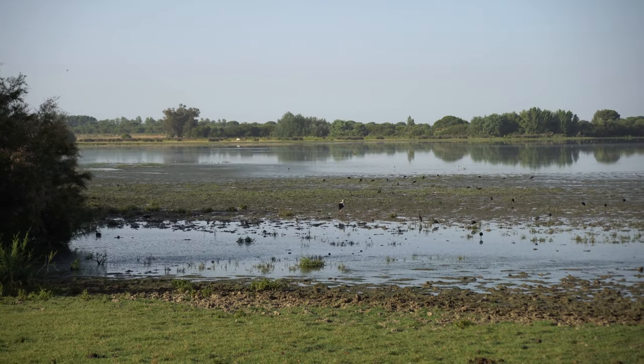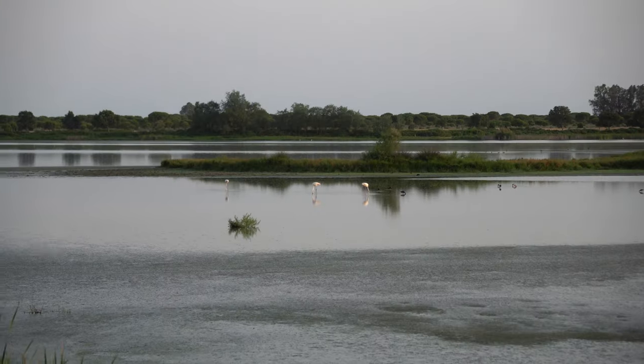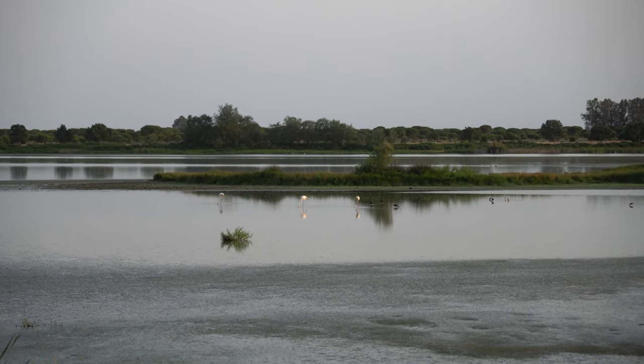Good morning from El Rocío, a very unique village in the south of Spain. As you can see behind me there is a marsh and there are so many different birds, including flamingos. I don't know if I can capture it on camera. I woke up early today just to walk a bit. But yesterday when we arrived here, I saw two pink flamingos — they were so cute.